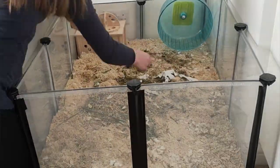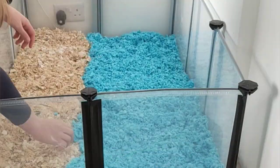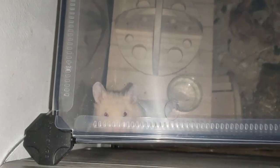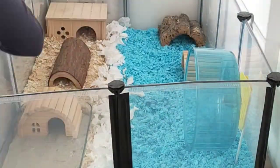Hi hamster lovers and welcome to Pancake's channel. Today I'm going to be giving Pancake a different setup which looks a bit like a beach. Pancake is still showing some stress behaviors such as wall scaling. Syrian hamsters are the most demanding domesticated hamster species in terms of space and it can be difficult to keep them entertained.